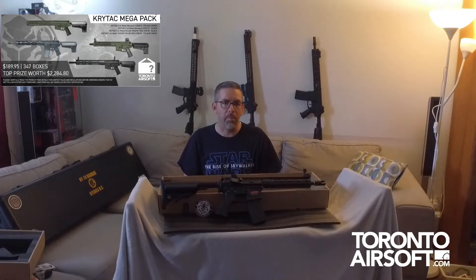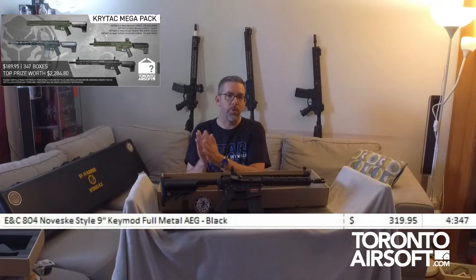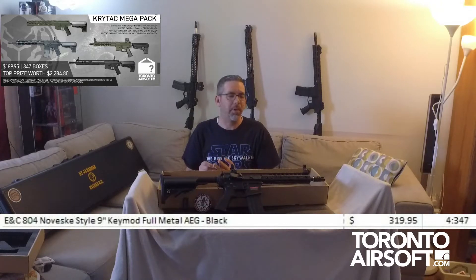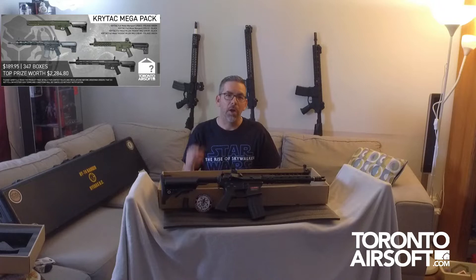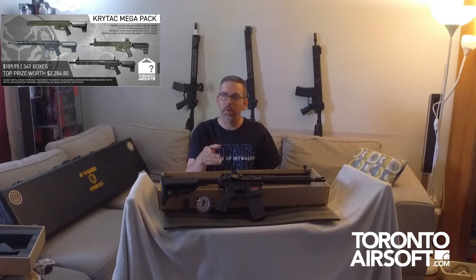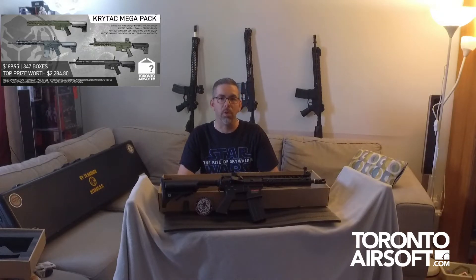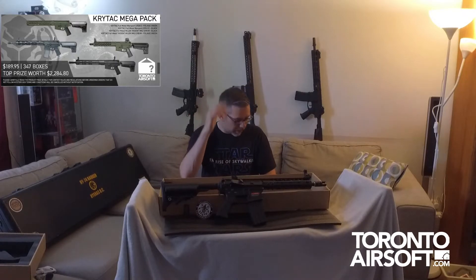Thanks for watching airsoft entertainment guys. We're probably going to be doing more of these unboxings — reviewer number three will be with us at some point in the future. I'd tell you to go get your own mystery box, but looking at the website they sold out pretty fast, so I have no idea what their restock times are going to be. Anyway, thanks guys, see you there.